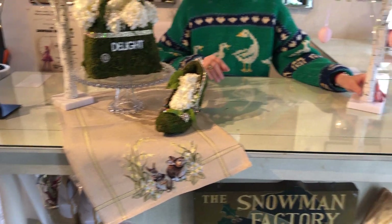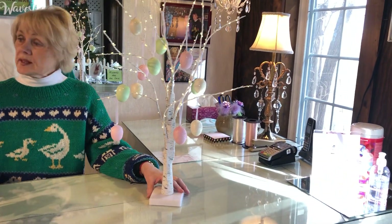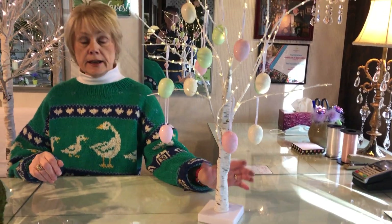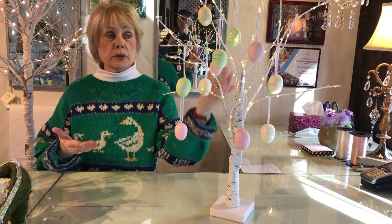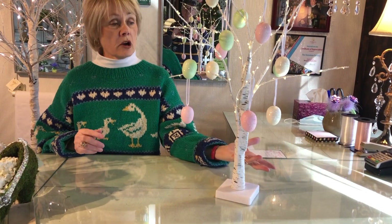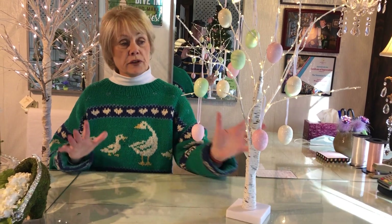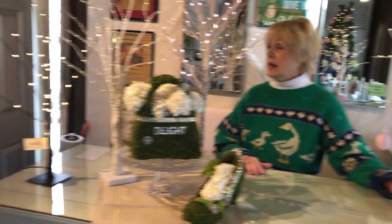Many of you bought our lit trees to use for Christmas, and we wanted to show you that it doesn't have to be just for Christmas. We filled it with Easter eggs, and you can put shamrocks on it, you can put valentines on it. So go for the seasons, but we thought it was particularly fun with the eggs.